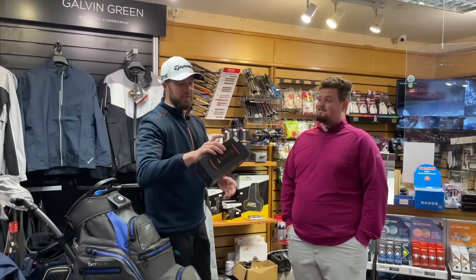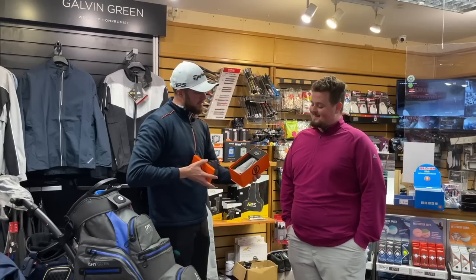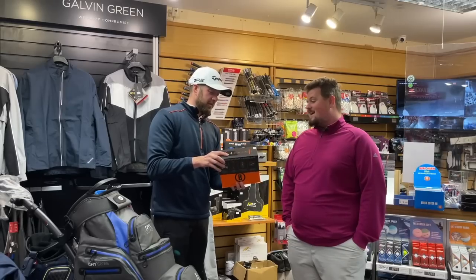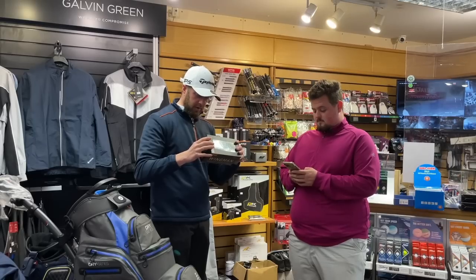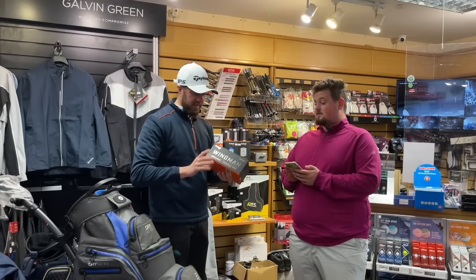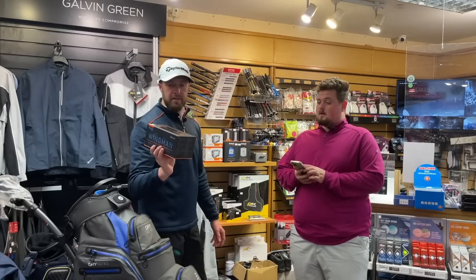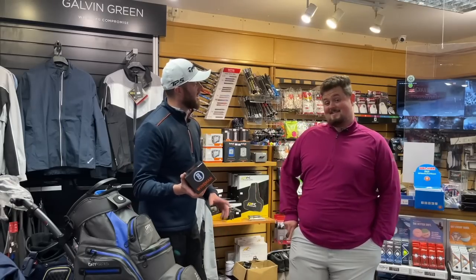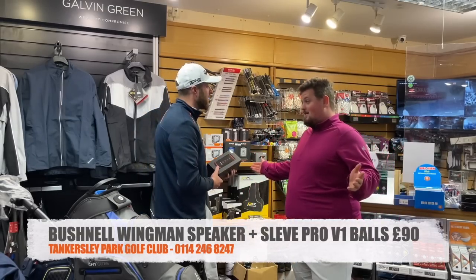The Bushnell Wingman — if you watch James Robinson Golf you'll know about it. It's magnetic, clips onto a buggy. It offers premium sound and gives distances through the Bushnell app — back, front, and middle at green. Cheapest online is £100. I'll do £90 with a sleeve of Pro V1s. Happy days.